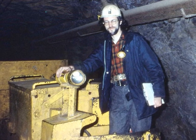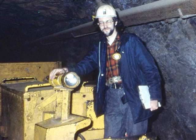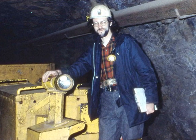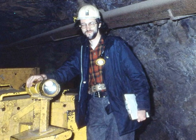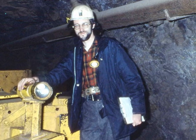My name's Don and here I am as a gold miner back in 1975. Actually, I've never worked in a mine — the closest I ever got was taking groups of students through them.